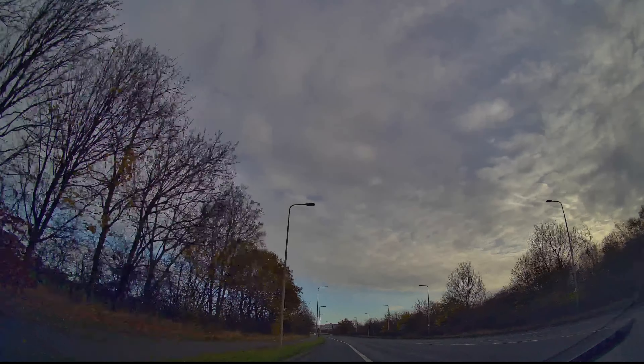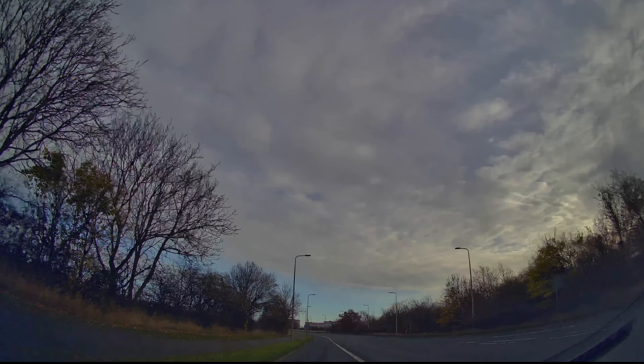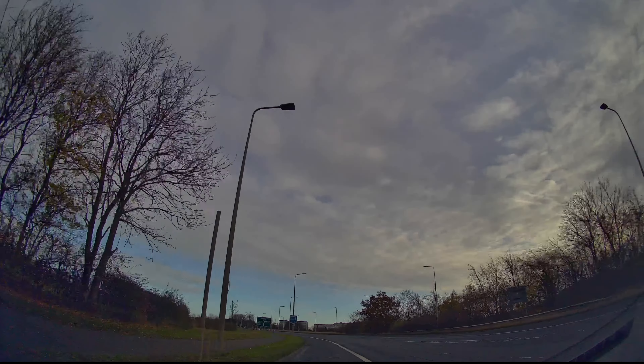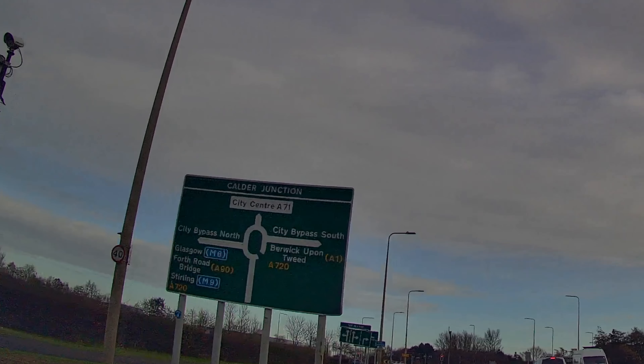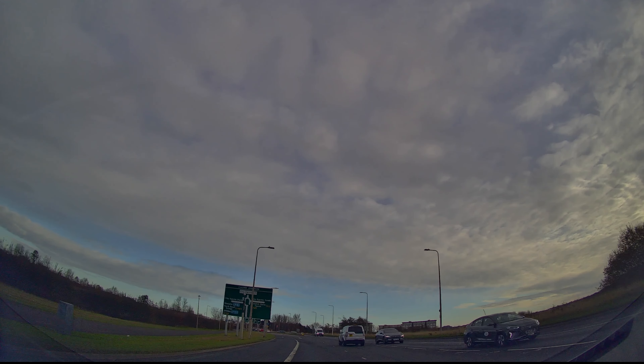Now then guys, let's have a look at the next roundabout where a student of mine actually failed a test, and I want you to understand the confusion here. The next instruction was to turn right for City Bypass South, as you can see here on the right — so this is correct mirrors and signal to change lanes at this point.